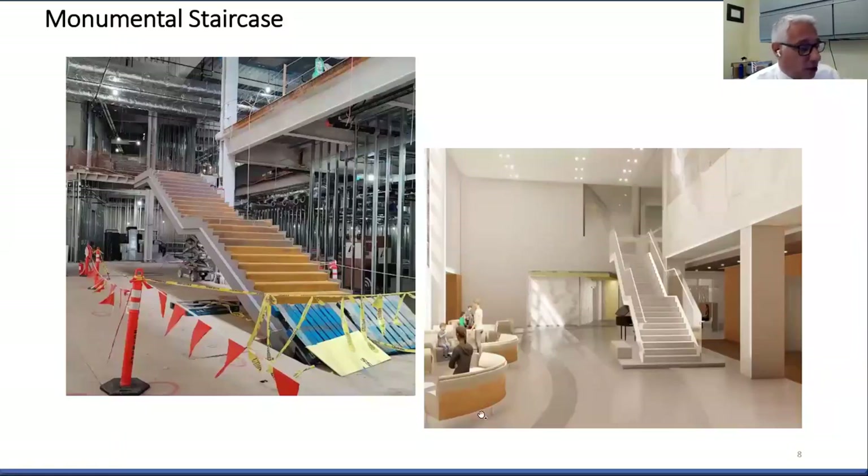Here's a closeup rendering of the monumental staircase, which brings you up to the second floor lobby. And here's an actual photo of the construction of that staircase — pretty close. It needs a little more work, but we're getting there.